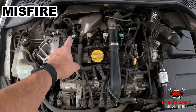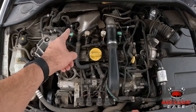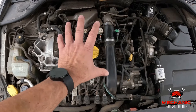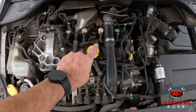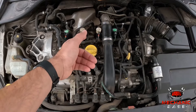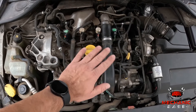A bad ignition coil will cause a misfire, meaning combustion in a corresponding cylinder is not happening. And with one of its cylinders out of action, your engine will not run as it should. When this happens, you will probably notice strange vibrations and engine sounds, especially at idle and low revs. In essence, if the ignition coil is bad, your engine will sound as if it is out of tune or missing a beat.